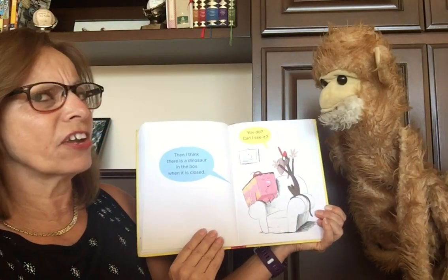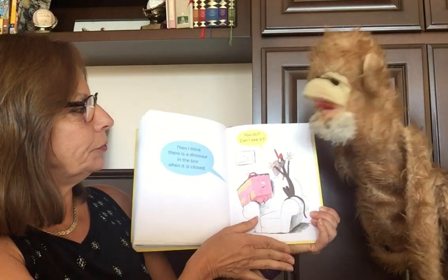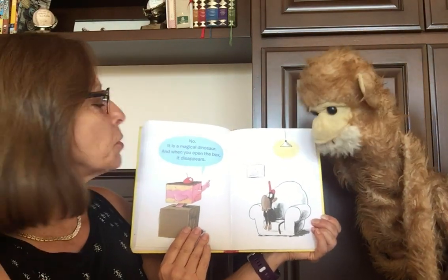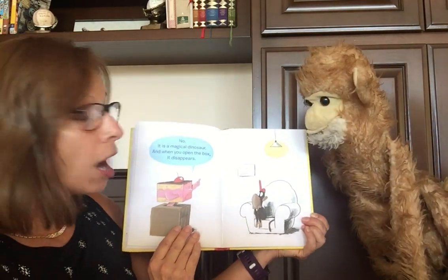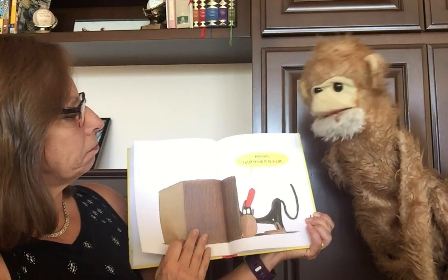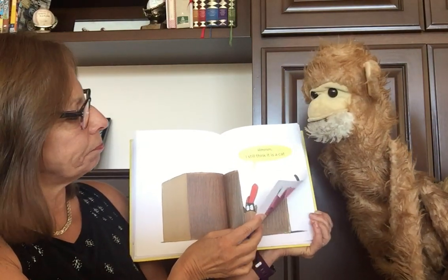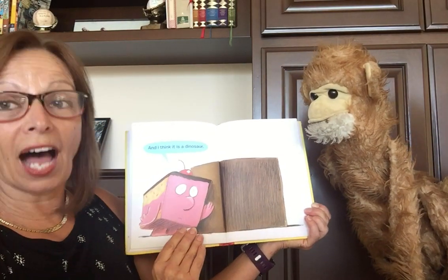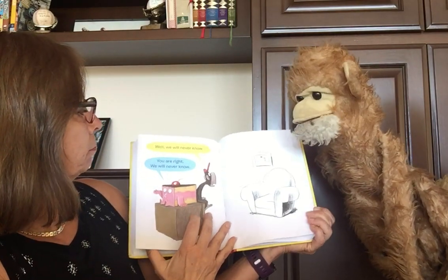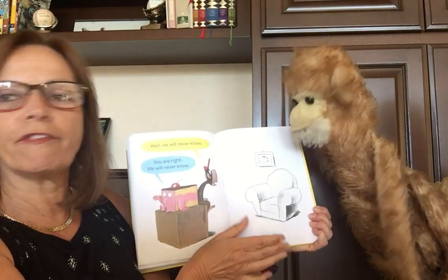Then I think there is a dinosaur in the box when it is closed. You do? Can I see it? No. It is a magical dinosaur. And when you open the box, it disappears. Hmm. I still think it is a cat. And I think it is a dinosaur. Well, we will never know. You are right. We will never know.